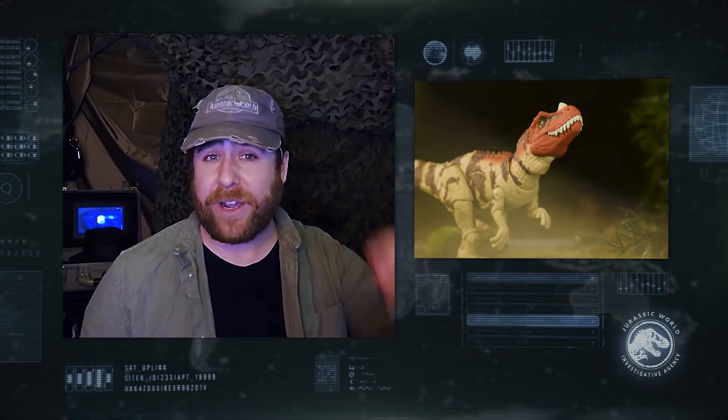Welcome back to Jurassic World Revealed. I have recently encountered a species of dinosaur not seen since over a decade ago on Isla Sorna: the Ceratosaurus. It's hard to miss this vibrantly colored dinosaur in the wilderness, and it's just as hard to miss it on the toy shelf with this all new Hammond Collection item. Let's learn more about this species and dig deeper in our incident report.